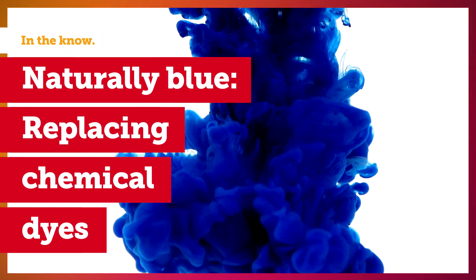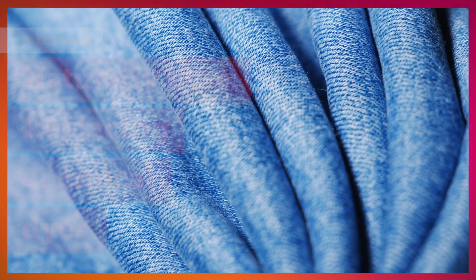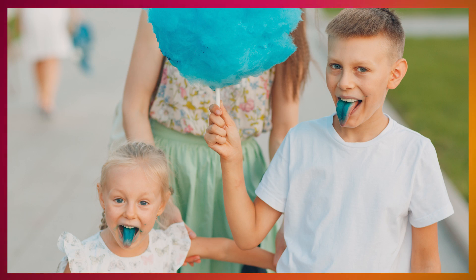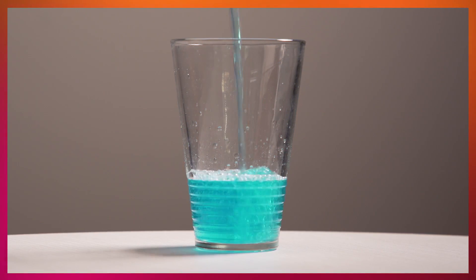What will shock most people is that the blue that you find in the algae is the same blue that's used in blue cotton candy, ice cream, or gummies that your kids are eating or that you're eating. So instead of having a chemical version of that, we're going to have a natural version of that.